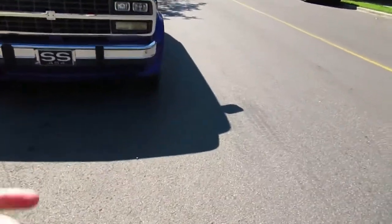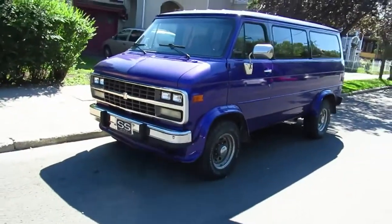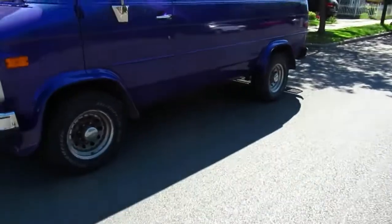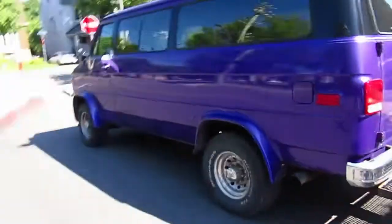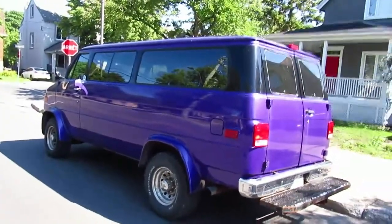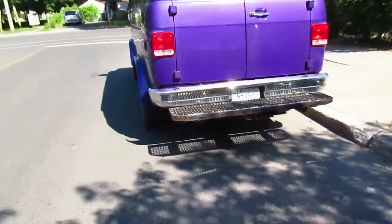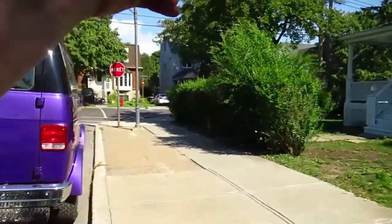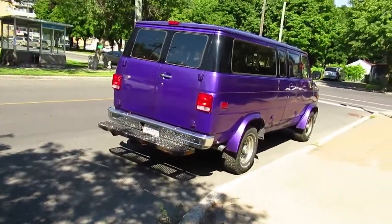Like I was saying, they made this body style from 71 all the way to 96. Can you believe that? It's almost hard to believe nowadays — a vehicle made for decades without many changes. Back in the day, along with the Dodge equivalent, which was also redesigned for 71, they made that even longer, up until like 2003. I actually came here to film an Econoline I'd seen before around this street, and I'm gonna go see if it's there.